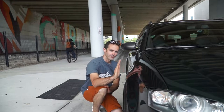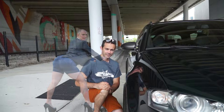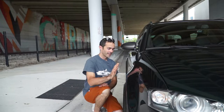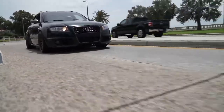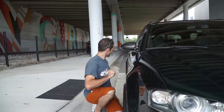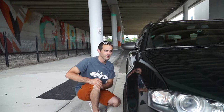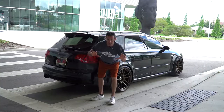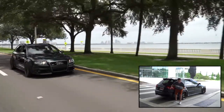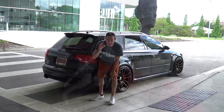Get your tape measures out because this car is wide — it's called the wide body. It's got front hips and back hips. In order to get this car to its current level of greatness, there were a few changes that had to be done. Let's start with the engine.